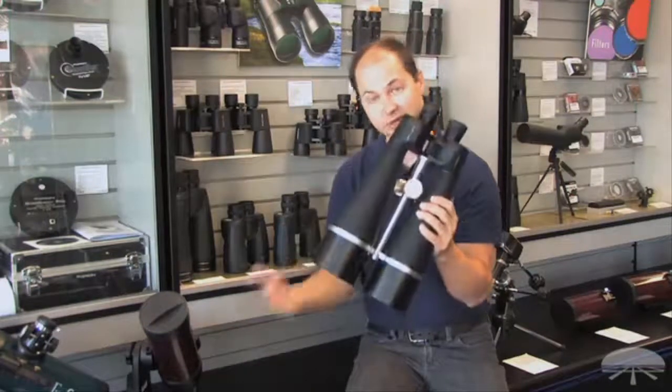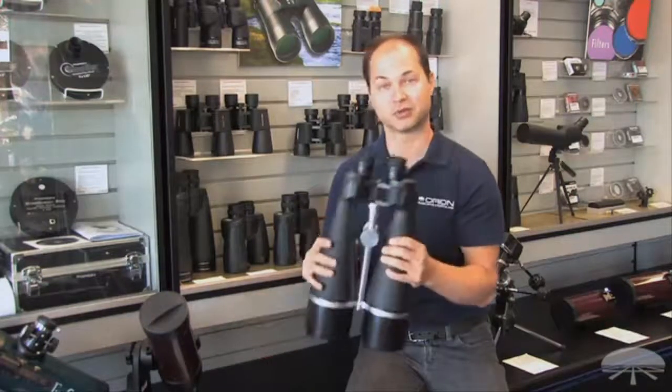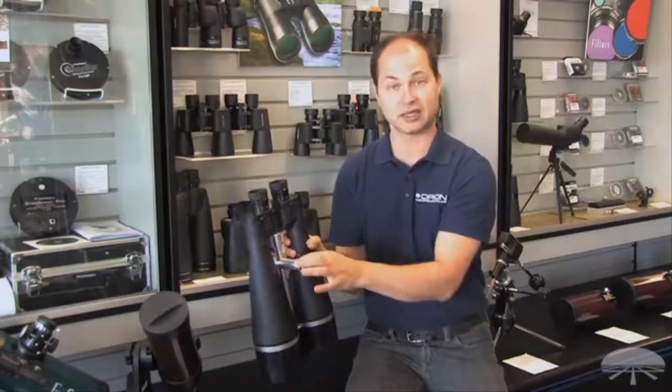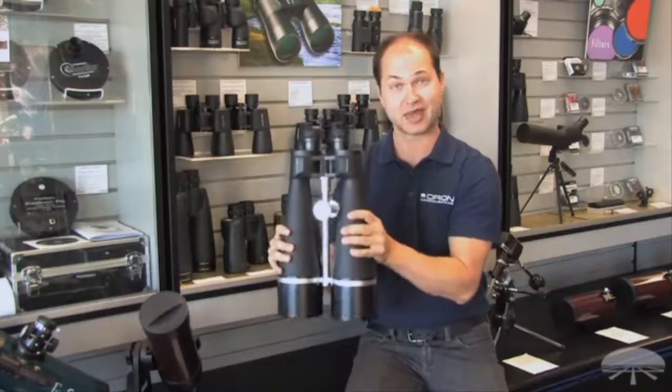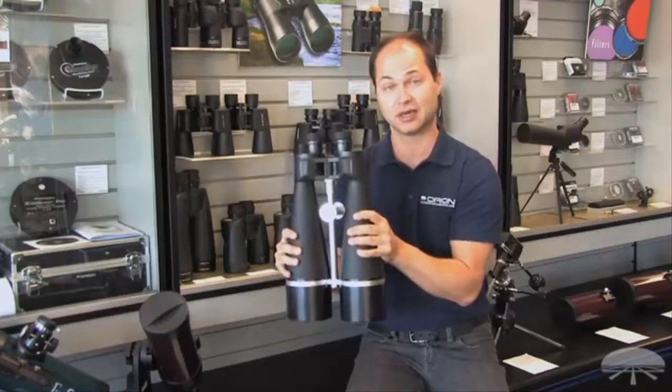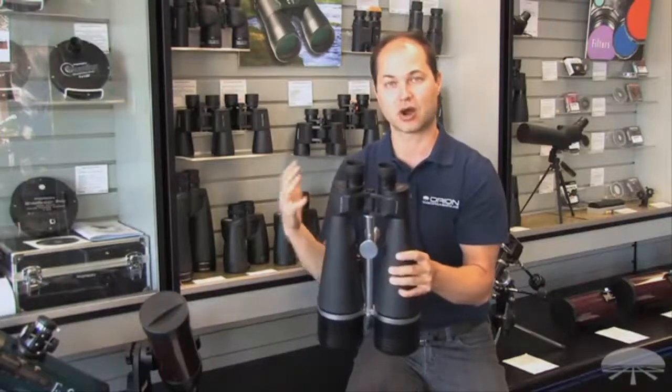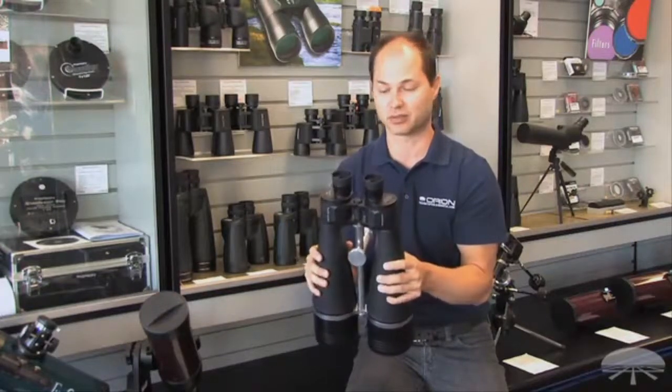It comes with a tripod pier socket. These are just over 10 pounds, so they are quite heavy. You do need a fairly large tripod designed to hold at least 10 pounds. It also comes with a nice hard-shelled case to protect them when you transport them. Again, the Orion Giant View 25x100s. Thank you very much. Clear skies.